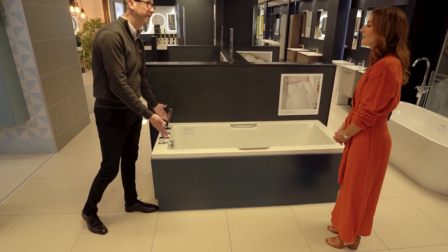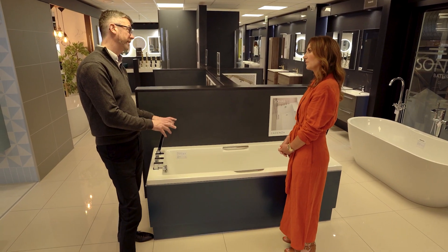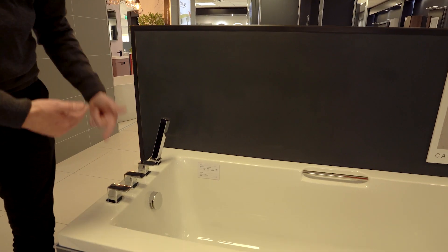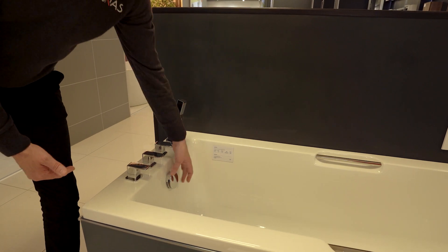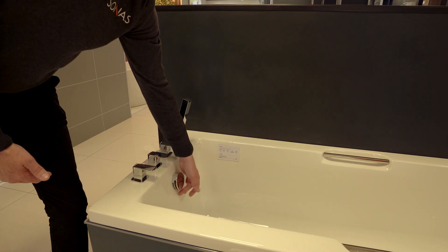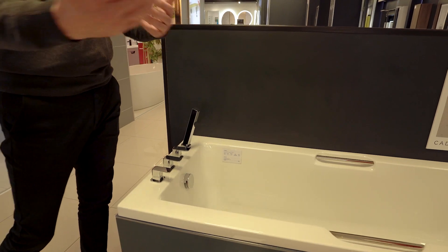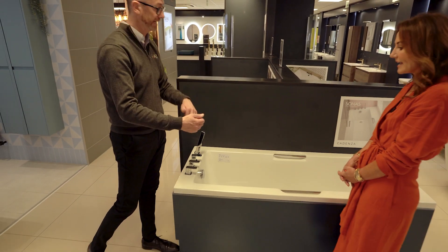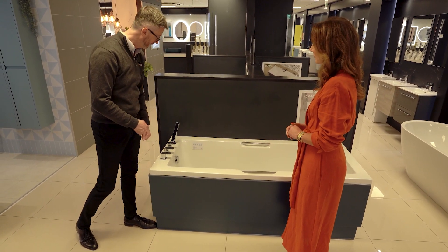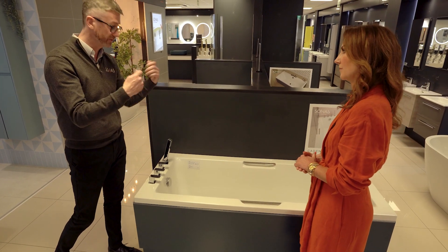This is what we call an end tap hole bath — very obviously, the taps are at the end of the bath. There are loads of different varieties of taps. In this particular example we have a four-hole mixer with an overflow filler, which fills the bath through the overflow. Every bath has to have an overflow in case it's left running unattended. This one has a dual function: it's the overflow but also the tap, and you also have a retractable hand shower, handy for cleaning the bath or washing your hair.